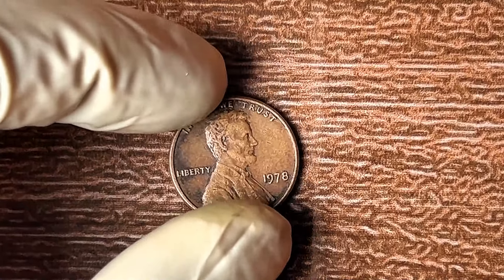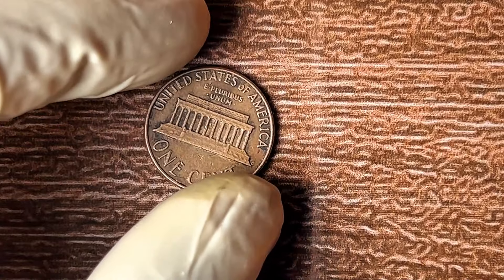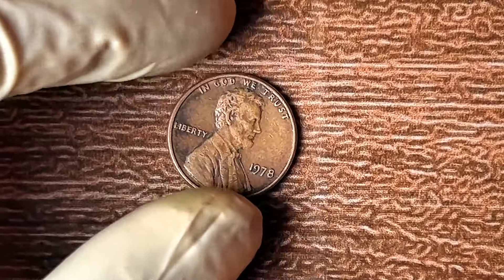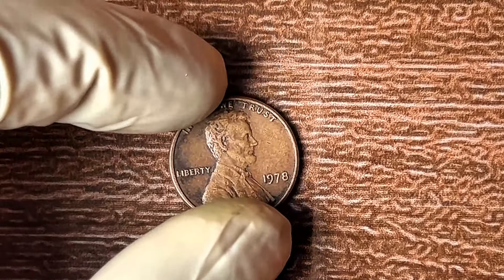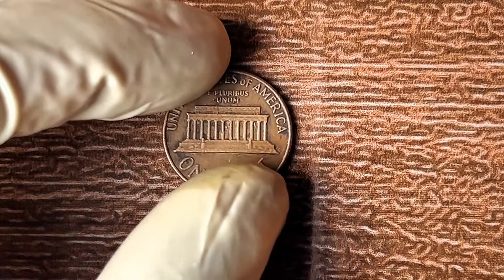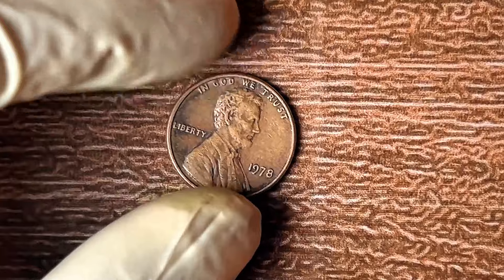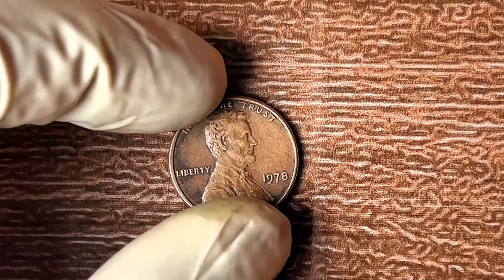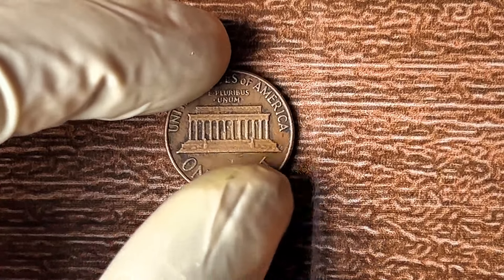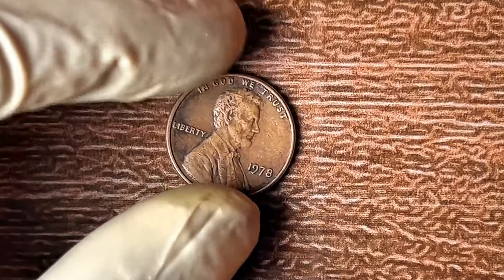Now that you know the potential of the 1978 no-mint mark penny, you need to act fast. The market for rare coins is only growing, auctions are setting records, and a coin you hold today could be worth even more tomorrow. Timing is everything — those who sell rare coins at the right moment are the ones who make millions. Imagine walking into an auction room with a 1978 no-mint mark penny and watching the bidding soar from a few hundred dollars to $1.8 million.